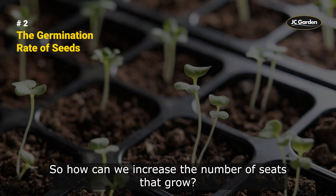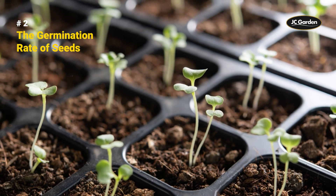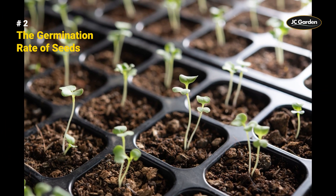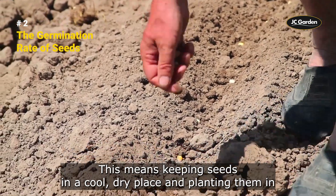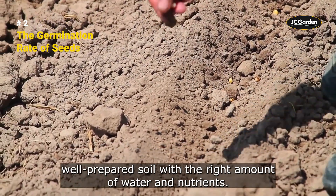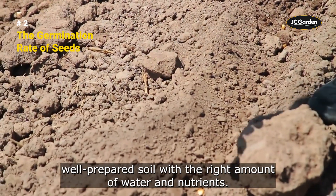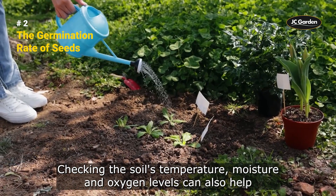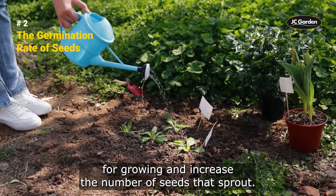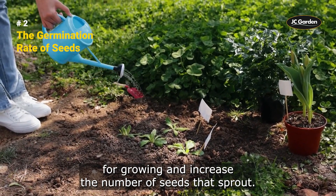So, how can we increase the number of seeds that grow? It's all about providing the right conditions and handling them with care. This means keeping seeds in a cool, dry place and planting them in well-prepared soil. With the right amount of water and nutrients, checking the soil's temperature, moisture, and oxygen levels can also help to ensure the best conditions for growing and increase the number of seeds that sprout.